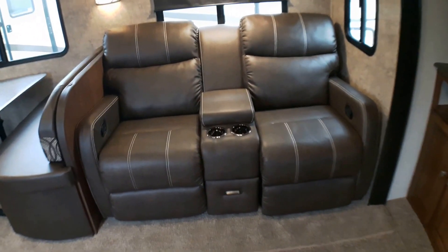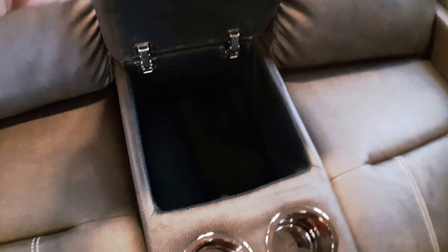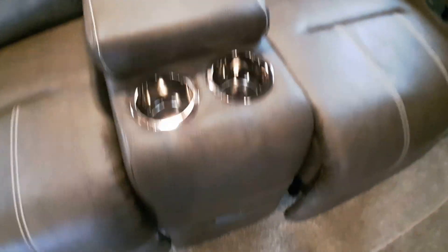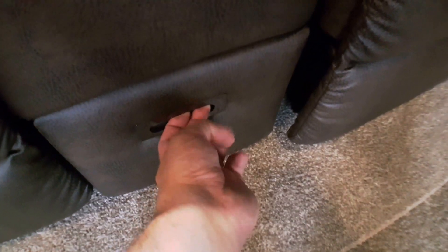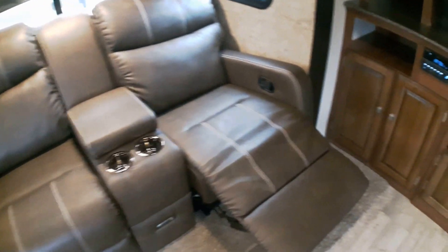Directly across from the pullout couch we've got these great theater seats — they're packed with storage. You obviously have the drink storage here, hidden storage for snacks or remote controls, and then a secondary location for additional storage as well. With just a flip of a handle, out she comes and you've got these beautiful recliners to sit back and watch a movie.